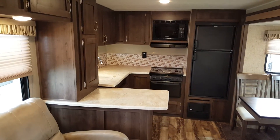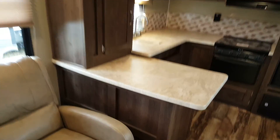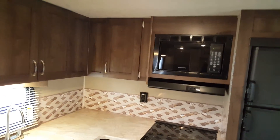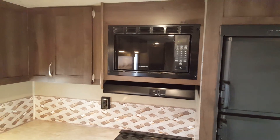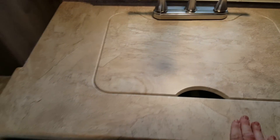It's a rear kitchen setup, which gives you lots of counter space and lots of cupboard space — you've got lots of prep space and lots of storage. There's a three-burner stovetop with a flush-mount glass cover, an oven below, and a microwave up above. It's got a two-way double-door fridge — propane and electric. You've got the sink over here with a sink cover; it's a split sink with a matching cover that matches the countertop.